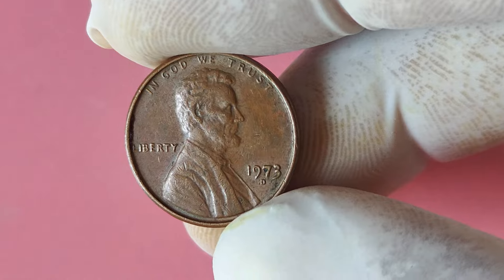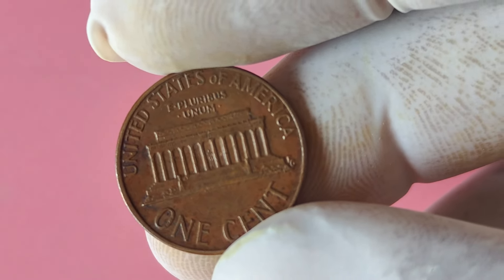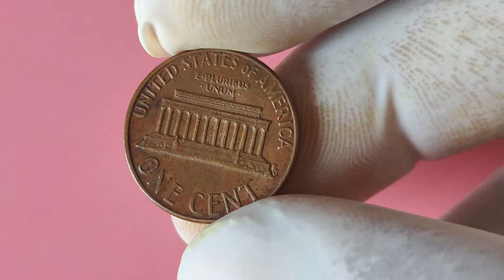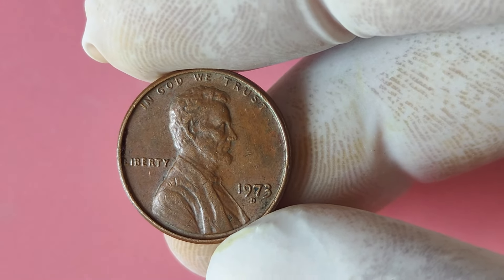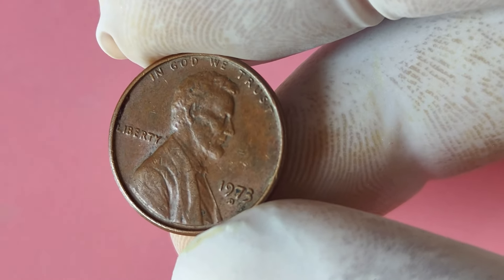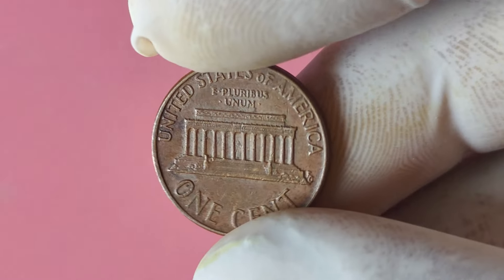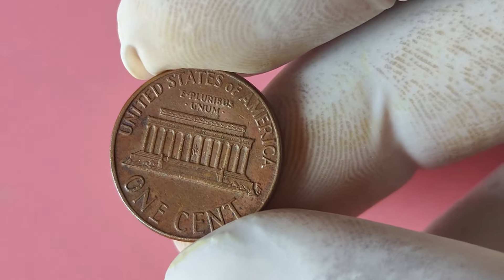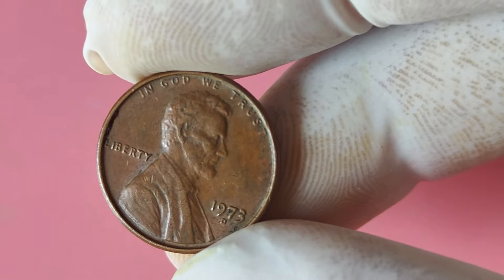Let's talk about the potential financial gain of owning a 1973 Lincoln penny with a D mint mark. These coins can be worth a significant amount of money depending on their condition and rarity. In recent years, some double die error coins from the 1973 mint have sold for tens of thousands of dollars at auction. Imagine stumbling upon one of these rare gems in your coin collection — it could be a life-changing moment. So if you come across a 1973 D penny showing signs of doubling, consider getting it authenticated and graded by a reputable coin grading service.